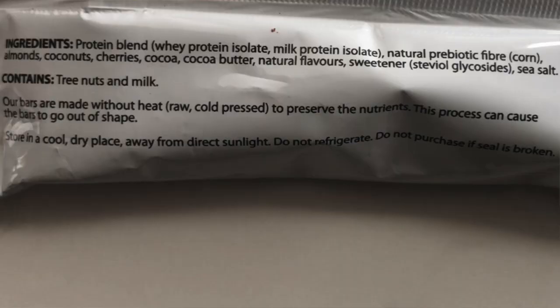Before I finish it off, let's take a look at the ingredient profile. There's a protein blend, natural prebiotic fiber, almonds, coconuts, cherries, cocoa, cacao butter, natural flavors, and sweetener in the form of steviol glycosides, and sea salt. Although I don't agree with the prebiotic fiber as one of the main ingredients, this is a really clean list of ingredients for a protein bar — pretty much all natural. Being an Australian company, it's great to see people making an effort to break into the keto space.